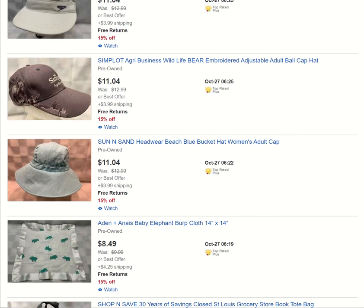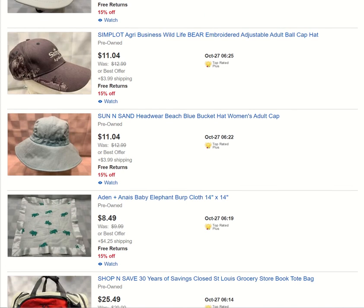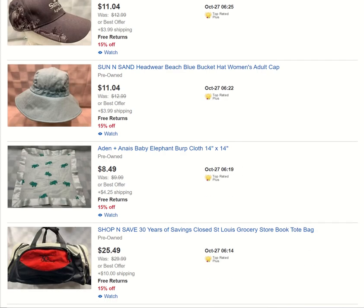USA Speedo. I love getting these wildlife hats — they usually have different businesses and logos on them, but this one has a bear on the side. I've had duck and deer on them too, and they're just very nice quality, very well-done hats. Sun and Sand beach bucket hat — if you're trying to get away from the autumn weather here in the upper United States.